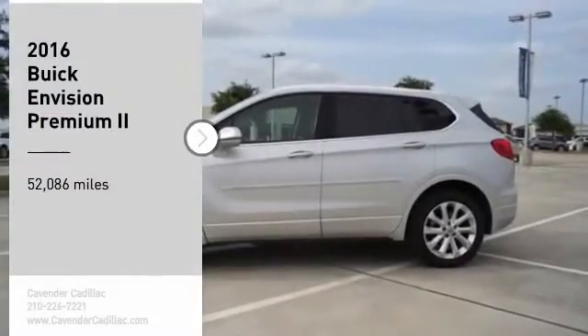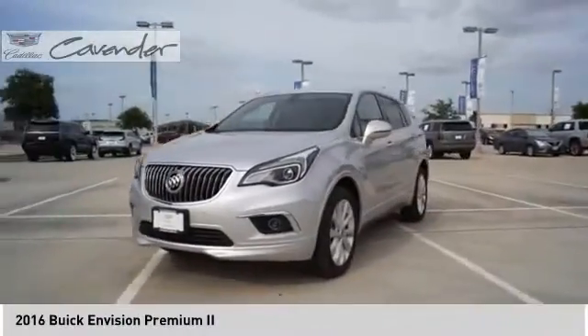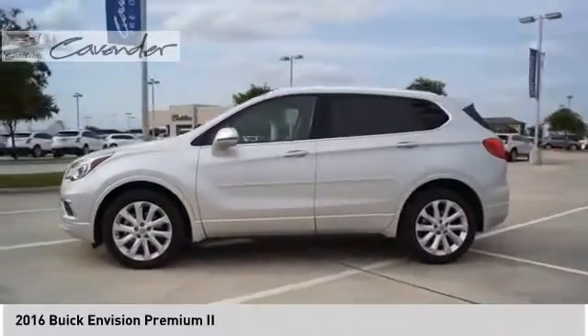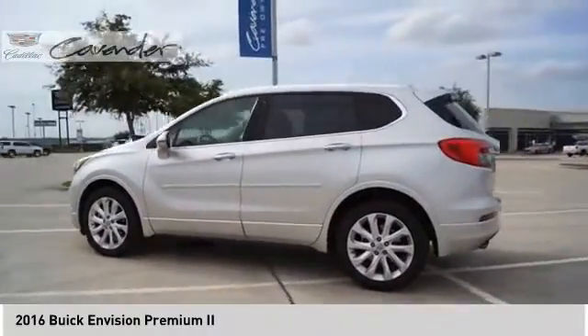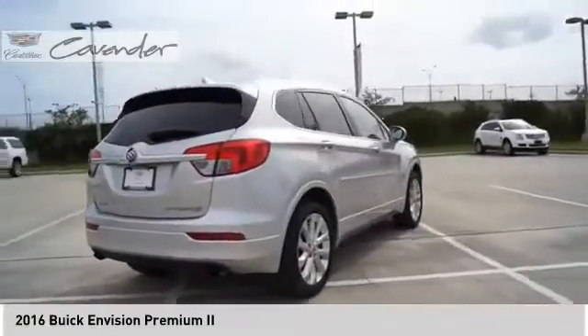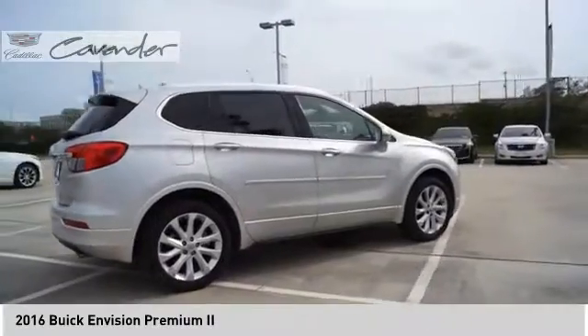Looking for the right vehicle? Check out the 2016 Buick Envision. Envision is a luxury crossover designed to turn heads and welcome you in with its quality craftsmanship, spirited performance, and conversation-friendly cabin that will make your driving experience worthwhile.